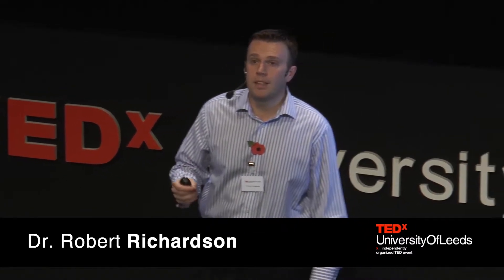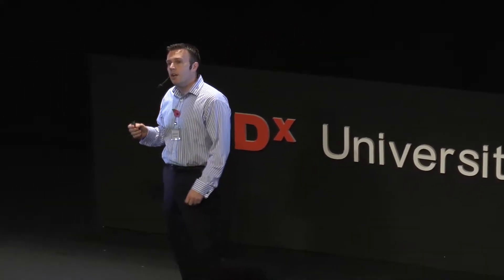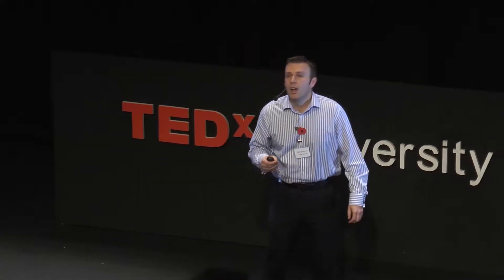We can use robots to explore these spaces and give us information we couldn't get otherwise. I've spent my career building robots to do all kinds of things, quite often deploying robots in difficult situations that are quite challenging, and often learning lessons the hard way.